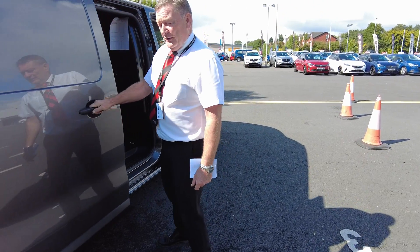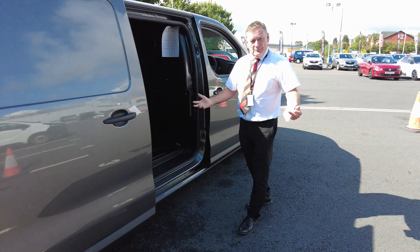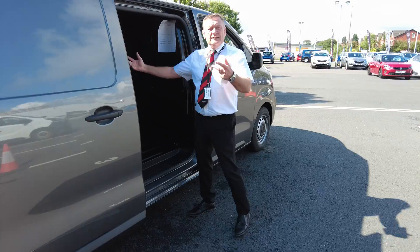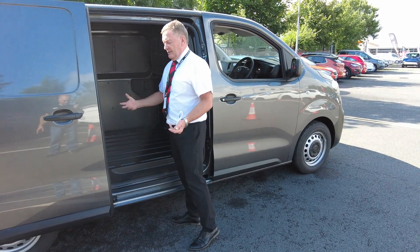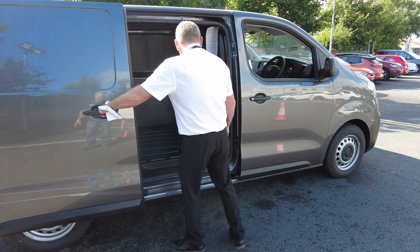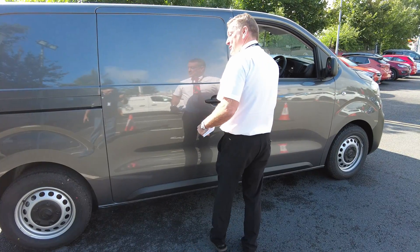It doesn't matter where you park one of these, you've got access all the time, which is great. So if you're going into a tight space, you don't have to try and pack your van in or whatever — you can just go in and you've got access to all your equipment in there. Makes it easy.